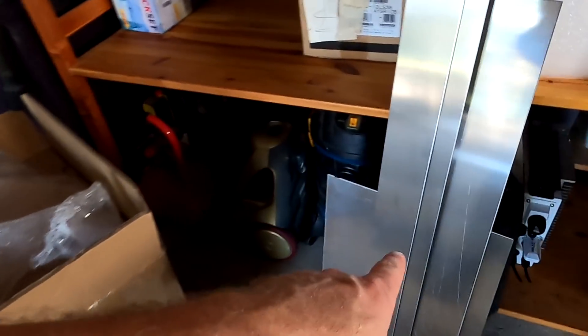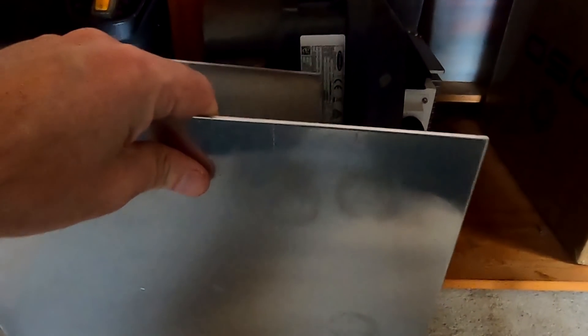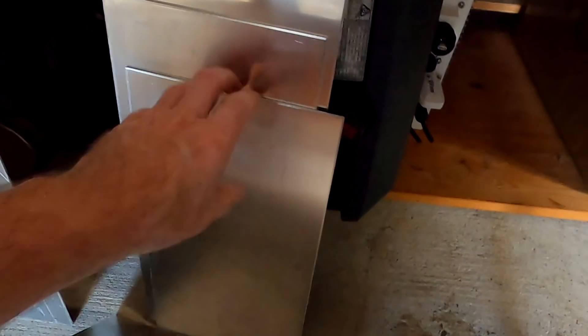Look at all these off-cuts they gave me for free! This is all from cutting the aluminium sheeting. They didn't want to keep them because I paid for them — I bought three full sheets and these are all the off-cuts. I'm super excited — it's always so handy to have aluminium plate around. Amazing!